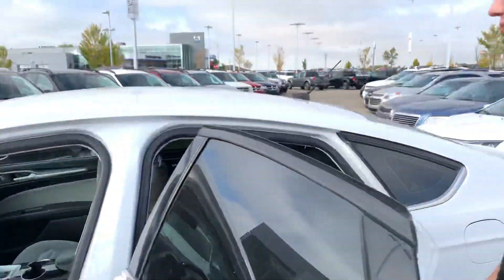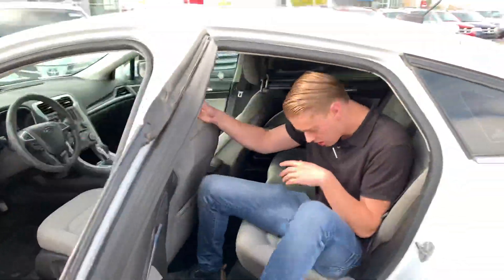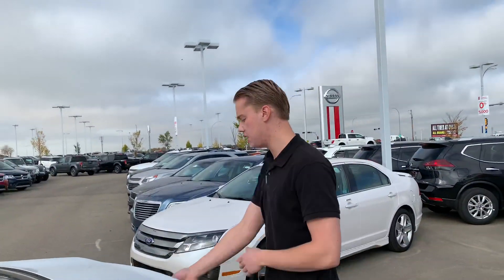Moving on into the back here — I'm six foot one and I have tons of headroom and tons of legroom in the back seat. So if you're hauling any passengers around, you've got plenty of room for them.